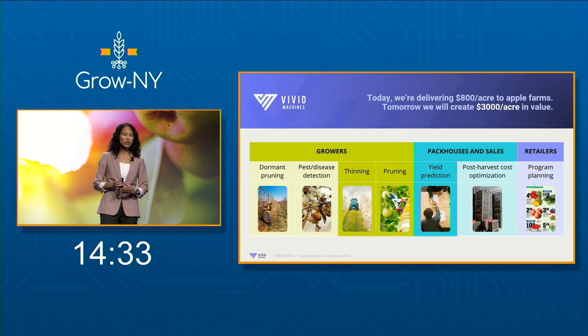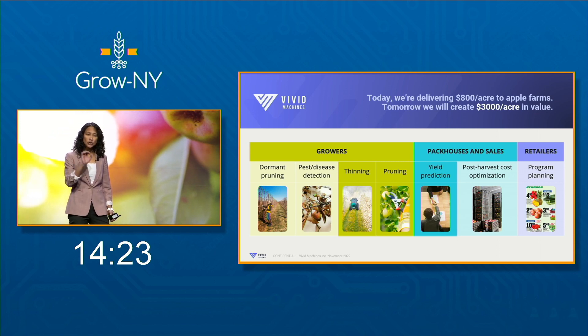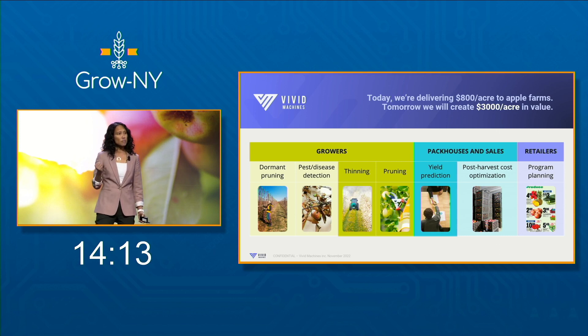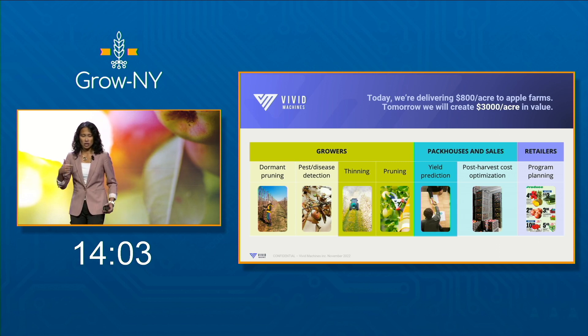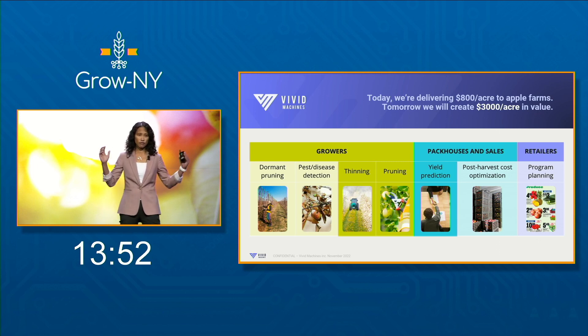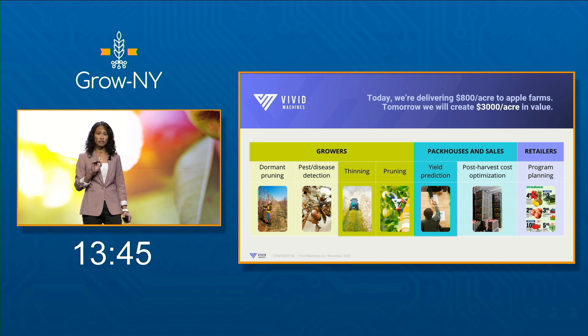Today we do crop load management and yield prediction for apple growers, pack houses, and sales desks. Growers that use our system make an extra $800 per acre in profit — and for context, the average apple grower makes about $3,000 per acre. Our business model is that we lease our hardware for $5,000 a year and charge $80 an acre for these two services. Next year, we're going to add models for dormant pruning, color, and early detection of pests and disease, helping apple growers grow more fancy grade apples which sell for $3 a pound instead of $1.50 — bringing $3,000 in additional value to them.